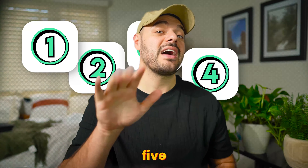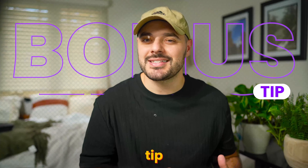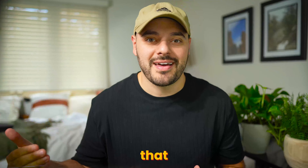Imagine being able to pick up any book, watch any tutorial, and remember everything from it. If you're anything like me, watching, reading, or listening to almost anything, you forget all of it just hours later. In this video, I want to share five evidence-based tips on how you can remember more and forget less, plus a bonus tip.